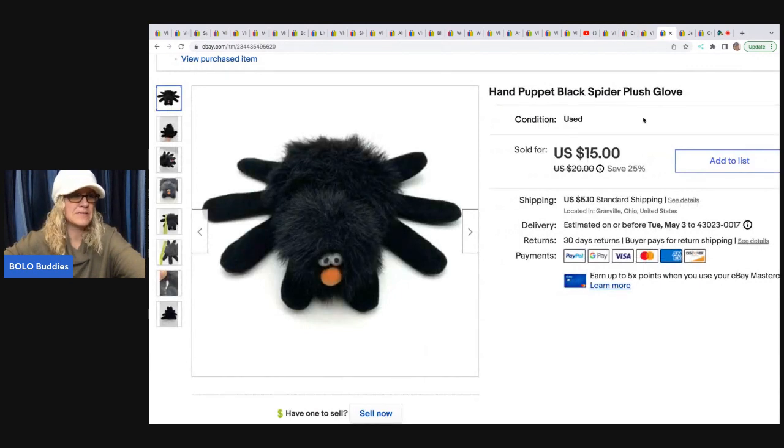The next item is this hand puppet. I got this at a garage sale for 50 cents and sold it for a best offer of $12; the buyer was all in for $18.46.